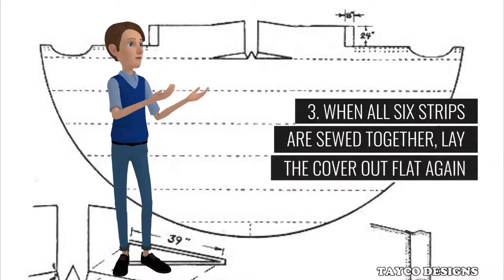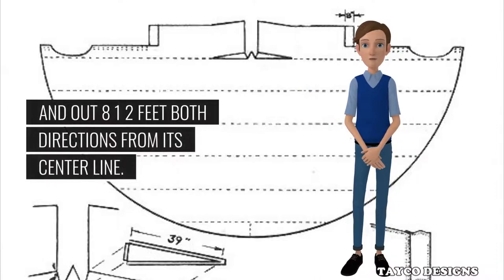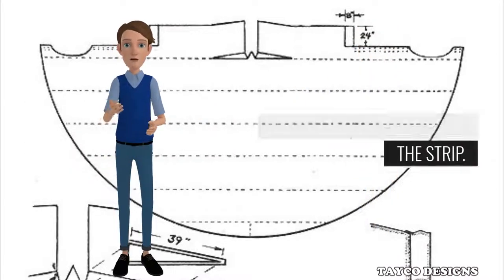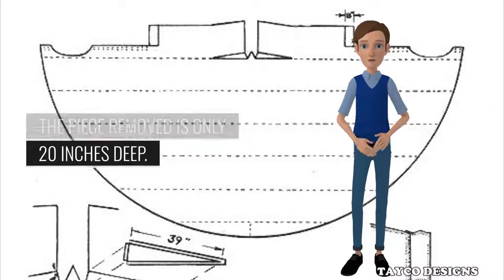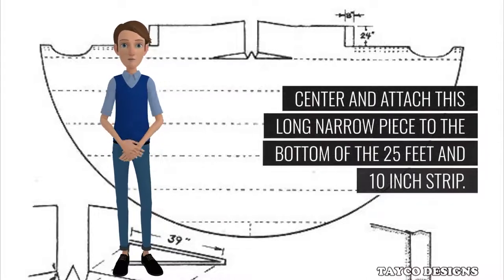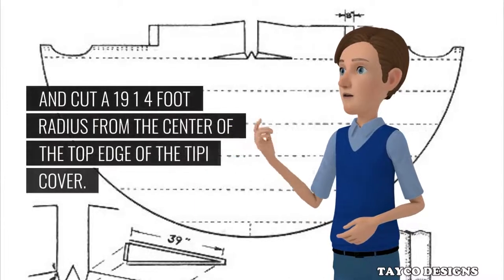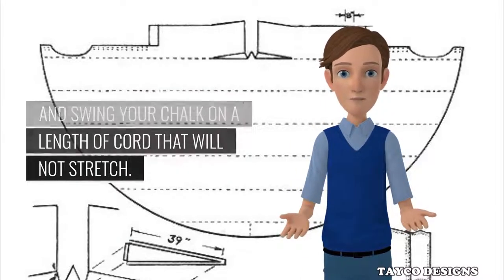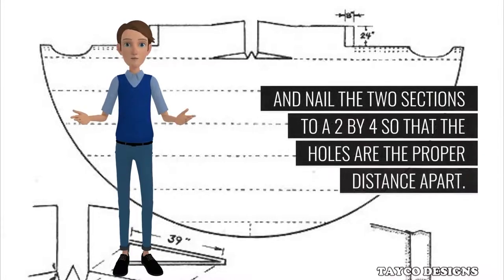Step 3: When all six strips are sewed together, lay the cover out flat again and locate the center of the upper strip. Measure down 20 inches from the top edge of this strip and out 8½ feet both directions from its center line. Cut off and remove the 20-inch by approximately 10¾-foot rectangles from the two upper corners of the strip. Note that the cut made perpendicular to the edge of the canvas is extended to a depth of 24 inches even though the piece removed is only 20 inches deep. The extra 4 inches will later be turned under for a hem.